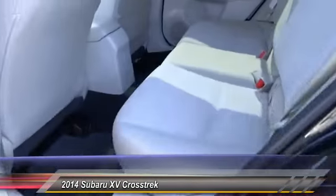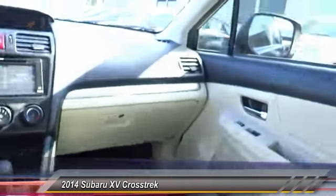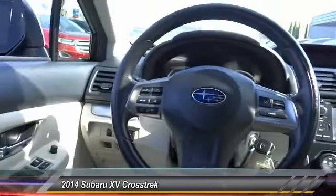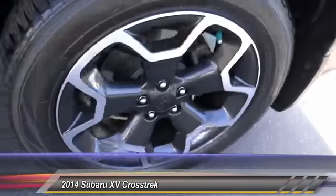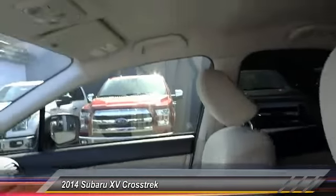Here are some of this vehicle's great options: traction control, keyless entry, navigation system, Bluetooth wireless data link for hands-free fun, power steering, air conditioning, front alloy wheels, automatic stability control, cruise control, and AM-FM stereo radio.